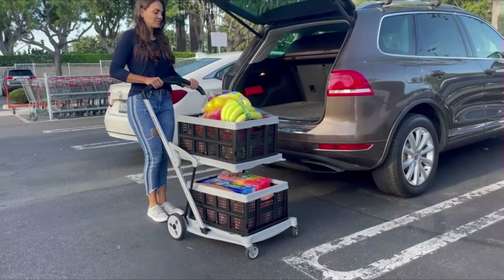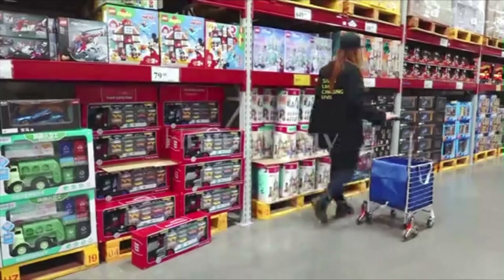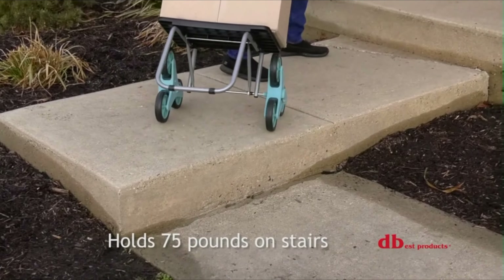If you're tired of lugging around heavy bags, struggling to carry all your groceries, or dealing with flimsy shopping baskets, this innovative gadget is about to become your new shopping companion. The foldable shopping cart is here to revolutionize your shopping experience.